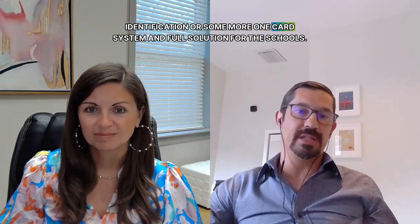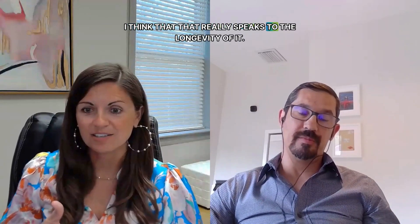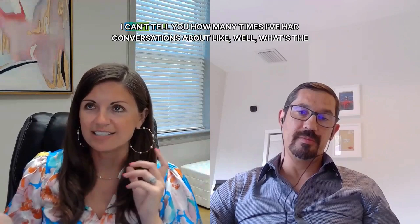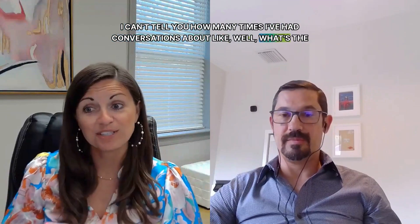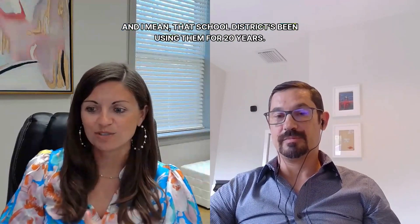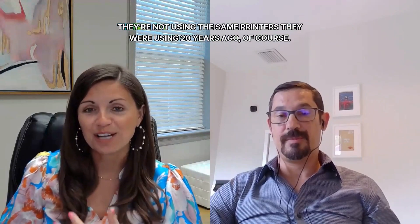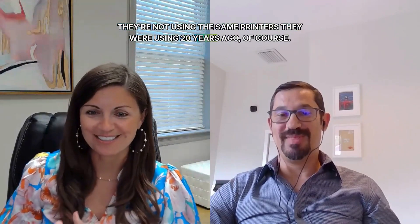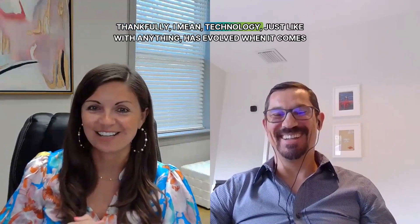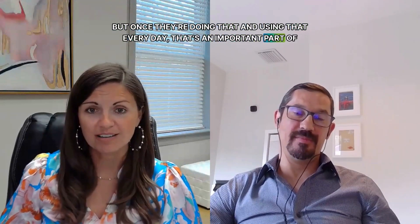In the network we see a lot of opportunities for either basic visual identification or a more comprehensive one-card system. I love that — it really speaks to the longevity of it. I can't tell you how many times I've had conversations about the future of the ID badge. That school district has been using them for 20 years. Technology has evolved when it comes to card printing, but once they're using that every day, it becomes an important part of their security process and the systems they have in place.